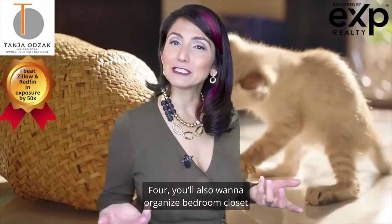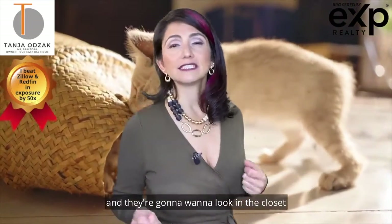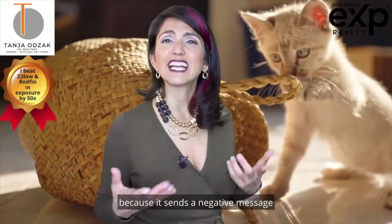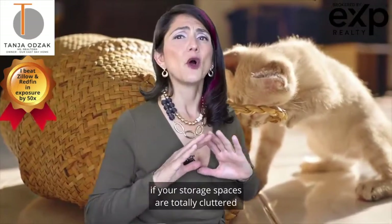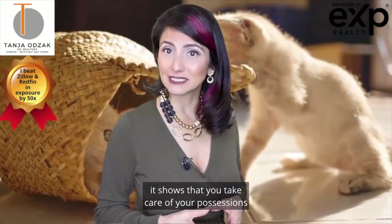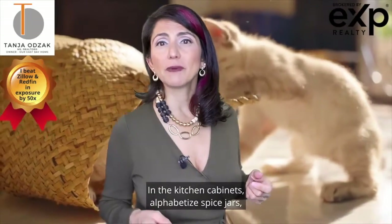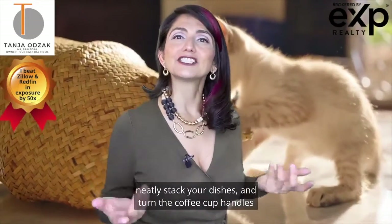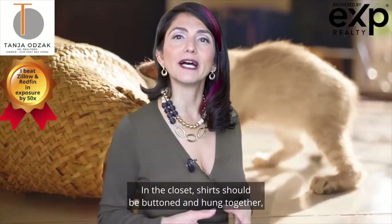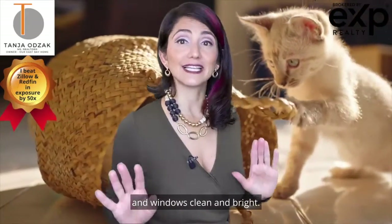Number four: organize bedroom closets and storage cabinets. Buyers are going to be curious about storage space and will want to look in the closets and cabinets. It's important to ensure these are organized, because it sends a negative message if your storage spaces are totally cluttered with items falling out. When a buyer sees everything organized down to the last detail, it shows that you take care of your possessions and likely took good care of the house. In kitchen cabinets, alphabetize your spice jars, neatly stack your dishes, and turn coffee cup handles so they're all facing the same way. In the closet, shirts should be buttoned and hung together, and shoes should be lined up neatly. Be sure the home is professionally cleaned and windows are clean and bright.